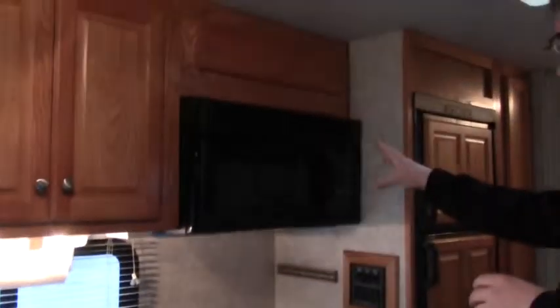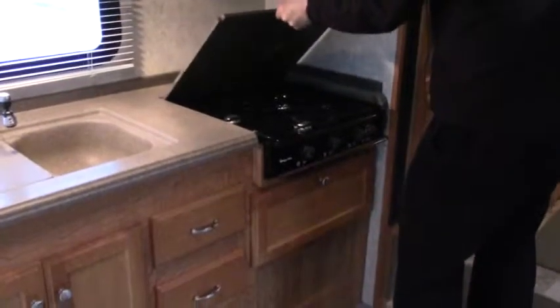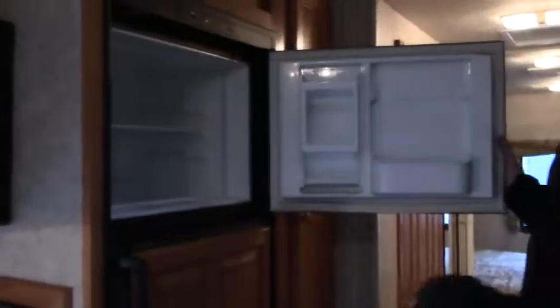Kitchen here. Storage up above. We have our microwave slash convection oven there. Three burner gas cooktop. Double basin sink. Cutting board. Lots of storage below. Refrigerator here — Dometic freezer — and pantry there.